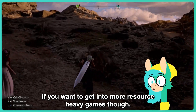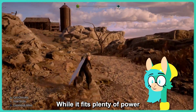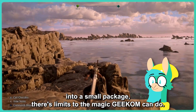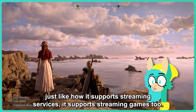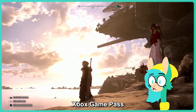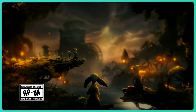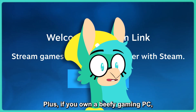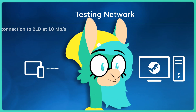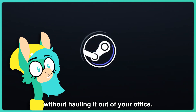If you want to get into more resource-heavy games though, the Geekom A6 may start to struggle. While it fits plenty of power into a small package, there are limits to the magic Geekom can do. That said, just like how it supports streaming services, it supports streaming games too. Xbox Game Pass allows you to stream games from the cloud, including right to your Geekom A6. Plus, if you own a beefy gaming PC, you can still use the Geekom A6 to stream games through Steam Link. This way, you can take the power of your PC into the living room without hauling it out of your office.